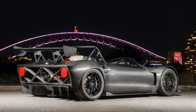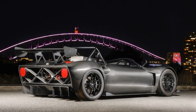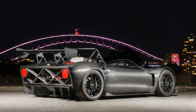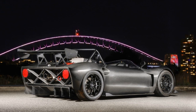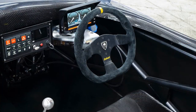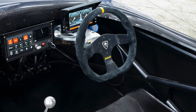Despite its diminutive size, this little beast weighs in at a mere 700 kilograms. The heart of the Spartan is a supercharged 2.4-liter Honda engine, rebuilt with forged internals, now producing a jaw-dropping 400bhp. This equates to over 570bhp per tonne, surpassing even the mighty Pagani Huayra in power-to-weight ratio.